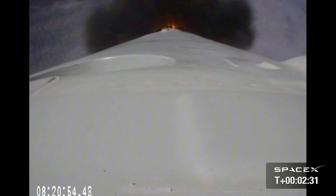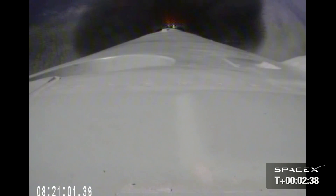Vehicle remains on a nominal trajectory. Vehicle is 51 kilometers in altitude, velocity of 1.8 kilometers per second and downrange distance of 59 kilometers.